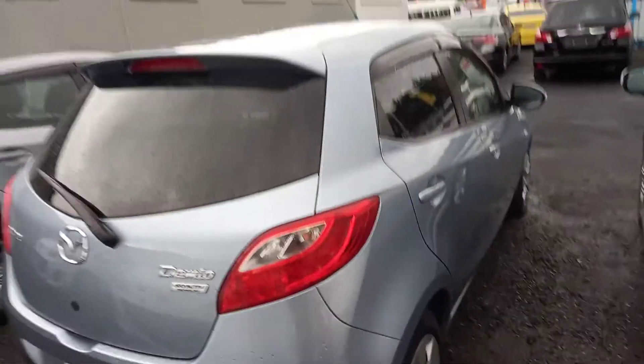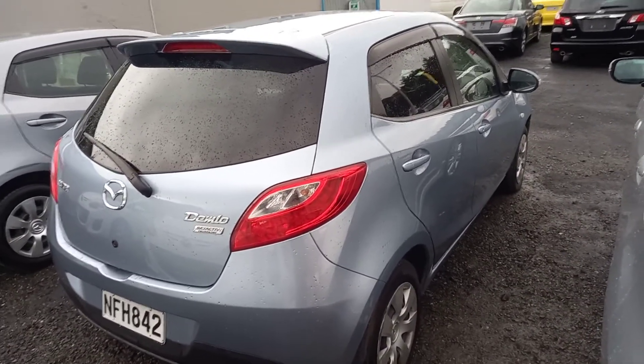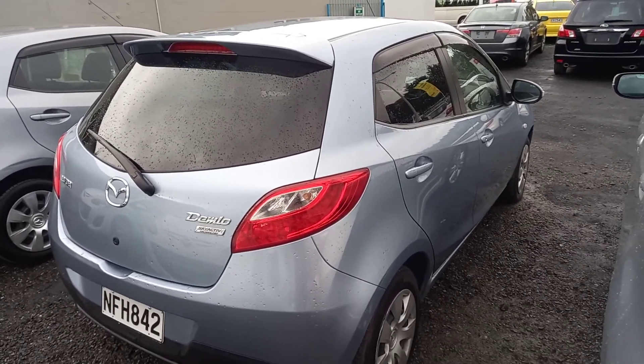If you're after a great little hatch in a nice pale blue color, come down to Your Next Car Dunedin. You can drive this away for $8,999, or around about fifty-nine dollars a week on no deposit finance — terms and conditions apply. Come on down today for a test drive.